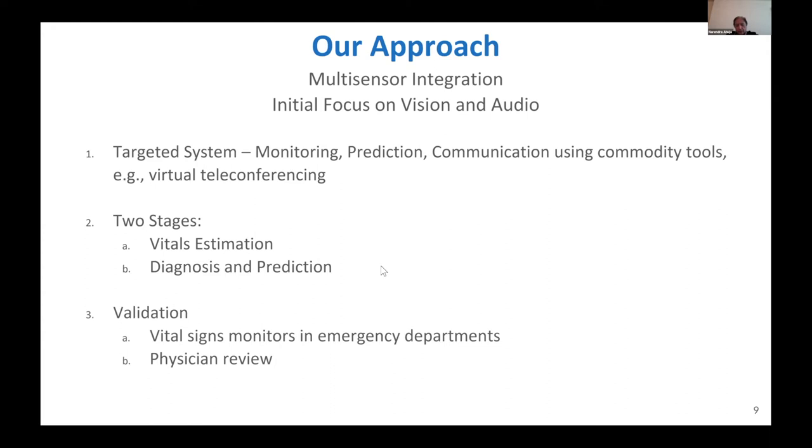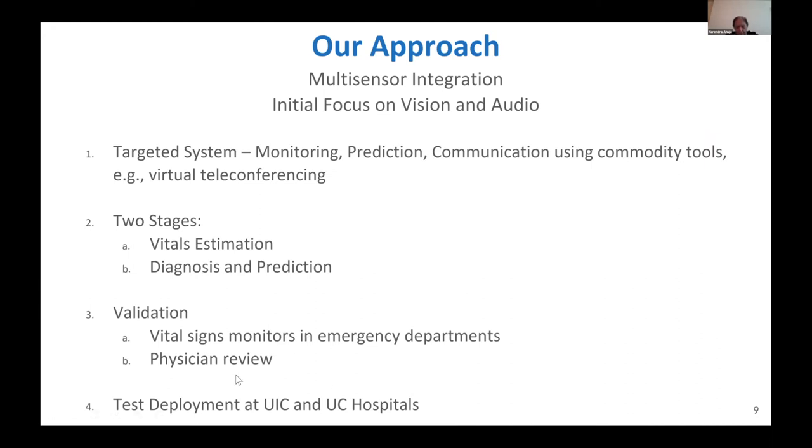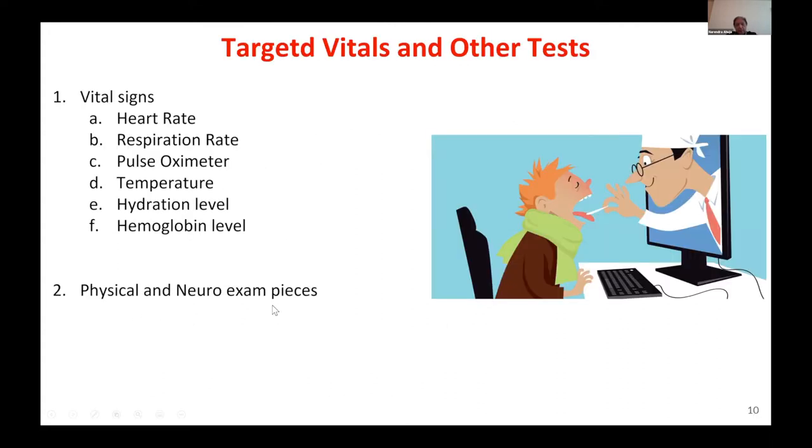For validation, the algorithms we develop will be validated against vital signs monitors currently used in emergency departments as ground truth, and physicians will review results as well. Deployment for testing purposes will be at the same places where data are being collected — namely the University of Illinois at Chicago Hospital and the University of Chicago Hospital.